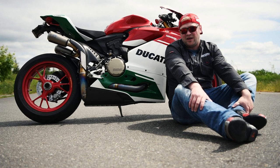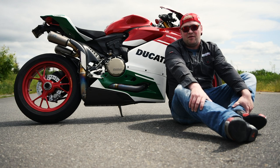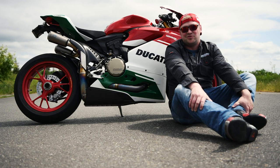People absolutely love this bike. I've done some photoshoots of my own with it, and everybody just says how this is probably the best looking Panigale — and well, because I own it, I would tend to agree.